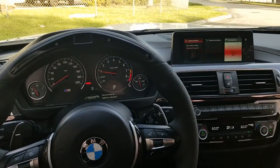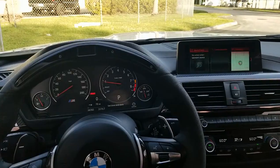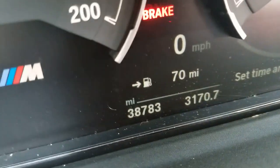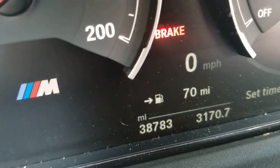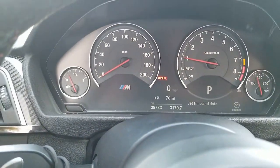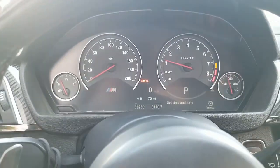Let's go ahead and take a look at some of the features on it. Right now this one has 38,783 miles. Really nice, beautiful condition. Listen to that engine — beautiful.